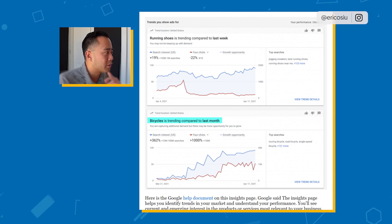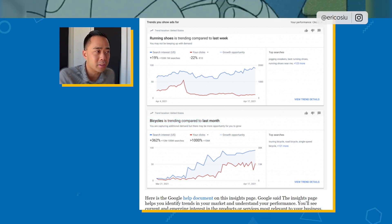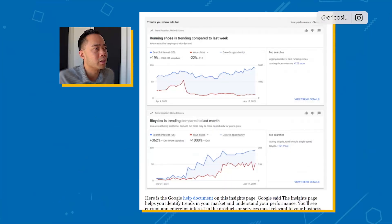Bicycles is trending compared to last month. When you have data like this presented front and center for you, you're going to be able to make decisions. I think the next step after this is letting the computers make decisions for you. You see running shoes is trending compared to last week — what's going to happen next is Google saying, would you like us to create a campaign for you based on this data? And then boom, the campaign is created.